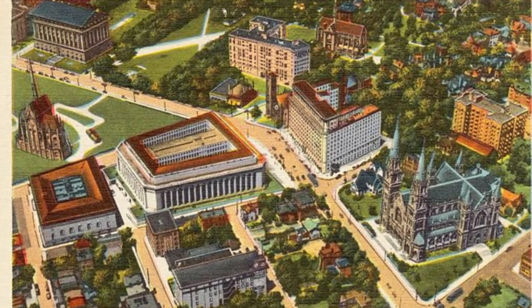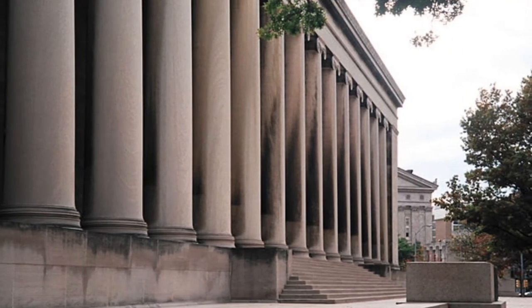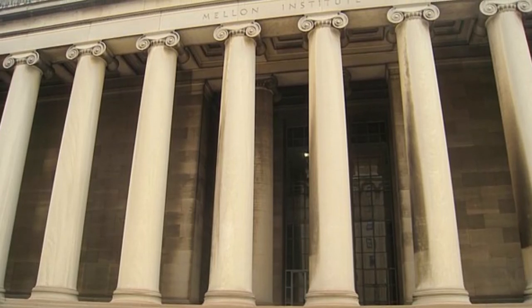The Mellon Institute, designed by architect Benno Janssen, is noted for its neoclassical architecture and elegant construction with its signature monolithic limestone columns — the largest such columns in the world.